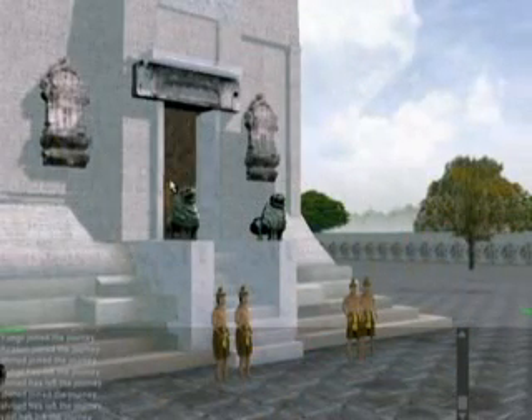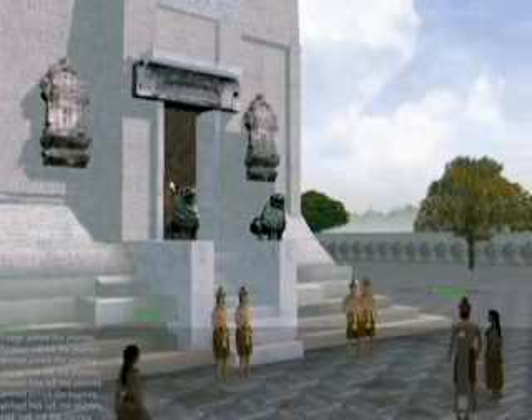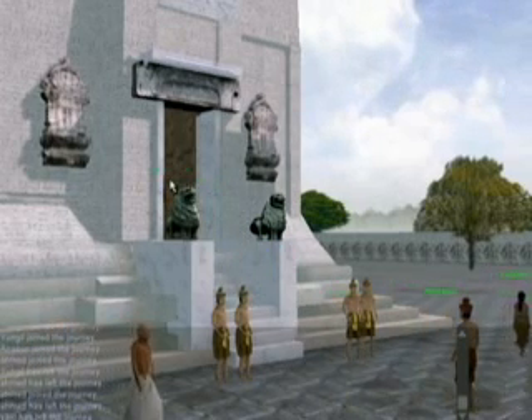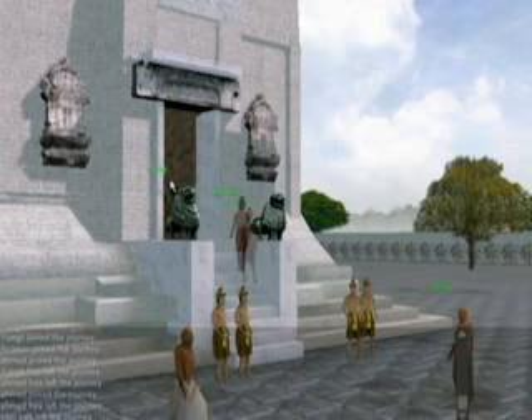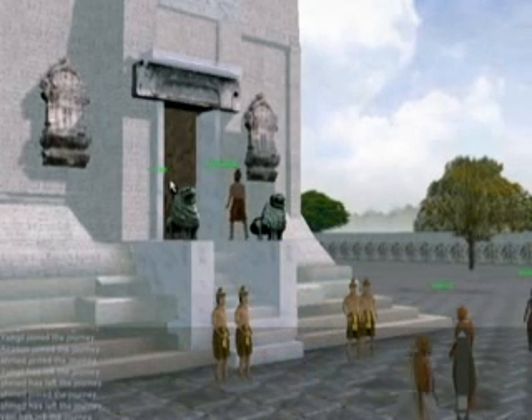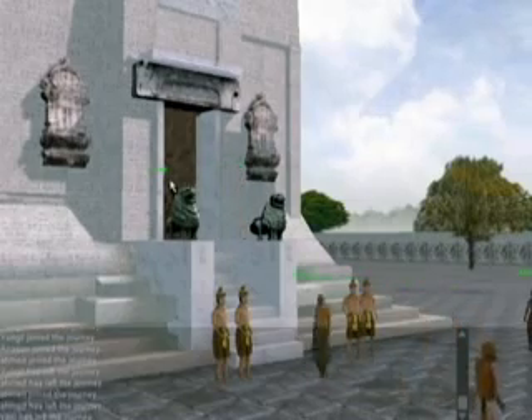Over there at the entrance of the main shrine are a few guards. They guard the royal shrine so that no ordinary people could get in. However, they cannot stop time travelers like us. Let's go in and see the holy services performed by chief priests.